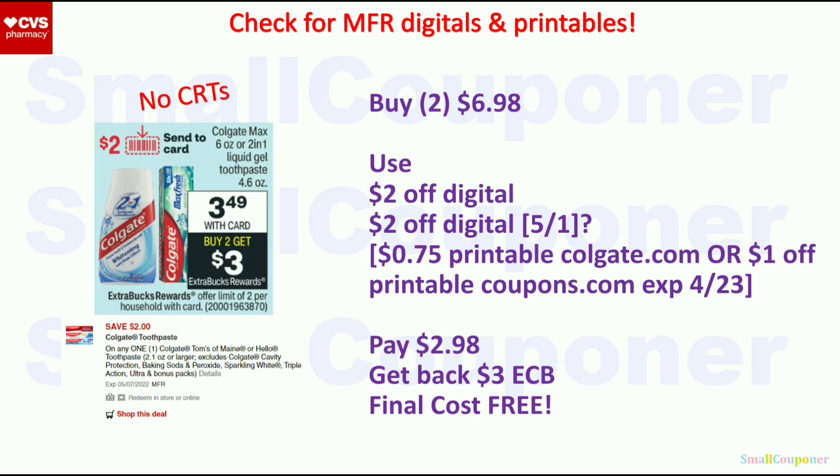The Colgate Max or 2-in-1 are $3.49. When you buy two, you get a $3 ExtraBuck — limit of two. Buy two for $6.98, use the $2 off digital, and assuming we get another $2 off digital on the 1st, you pay $2.98, get back a $3 ExtraBuck, and the final cost is free. If we don't get another $2 off digital, there are $0.75 off printables from Colgate.com or a $1 off printable that expired on the 23rd from coupons.com, if your stores take manufacturer coupons up to two weeks expired.